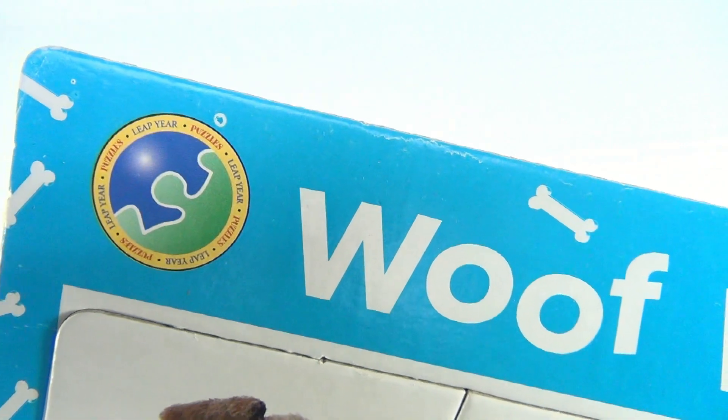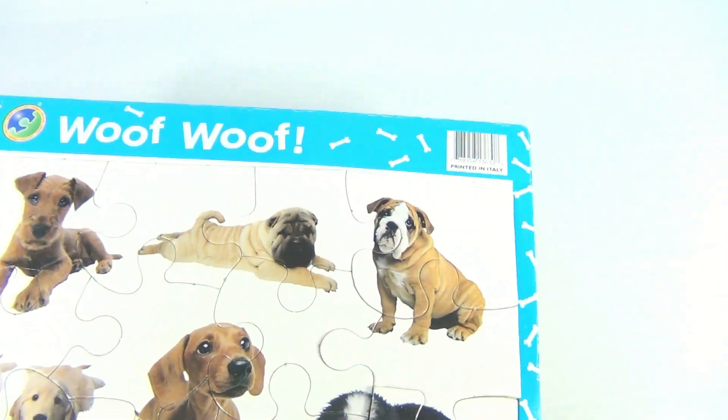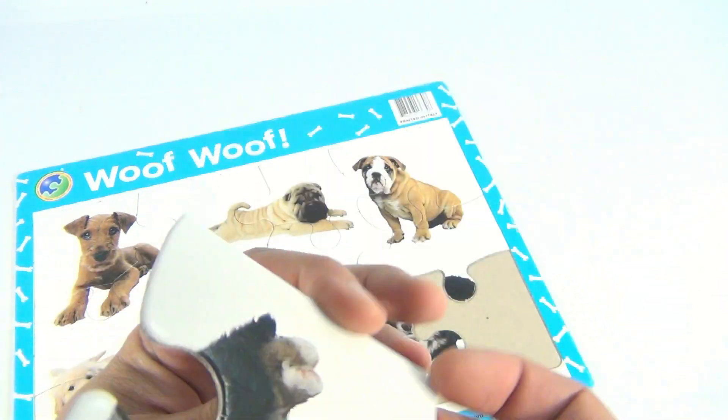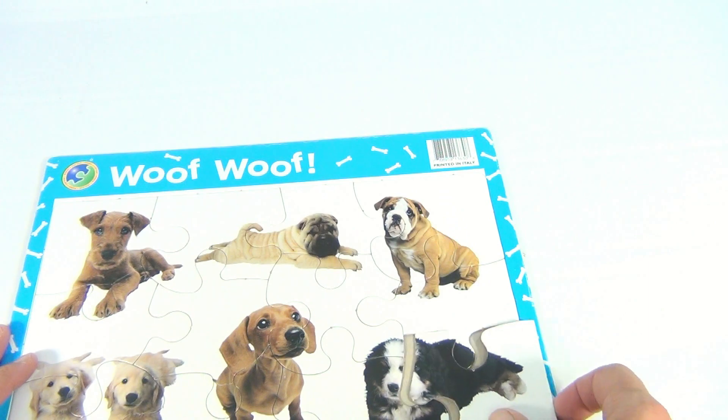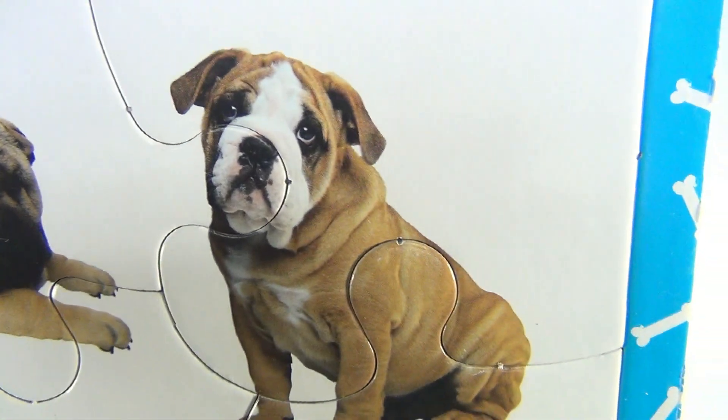Woof woof! There are some Leap Year puzzles — Leap Year puzzles printed in Italy. It's a cardboard puzzle with cardboard pieces. We have different kinds of puppies — let's look at each one.